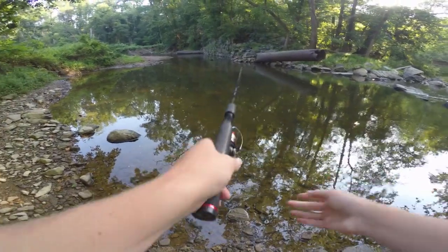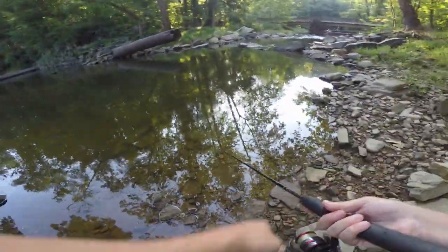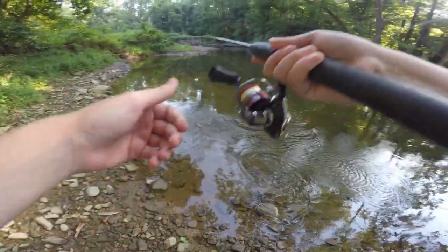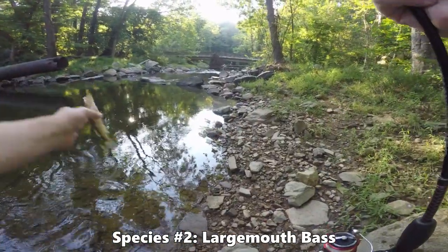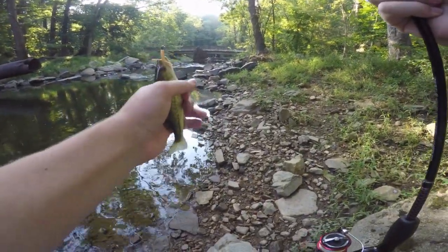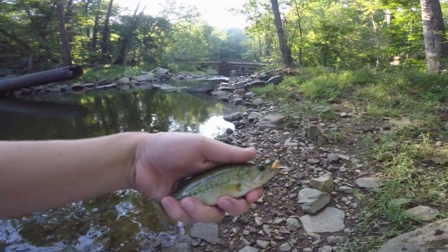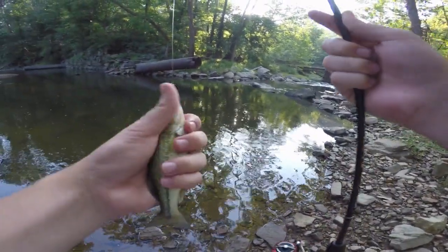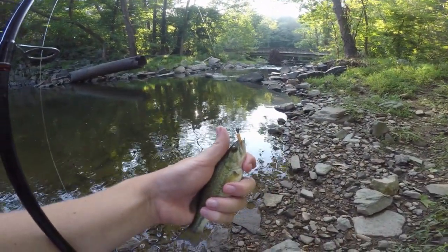So throwing a bigger presentation wouldn't really help us out too much in this situation. I just caught a little largemouth bass on that trout magnet — I saw this guy swimming around in the shallows earlier, and here he is on our hook now. Nice little largemouth bass, second species of the day. Let's go ahead and take a shot and get this guy unhooked.